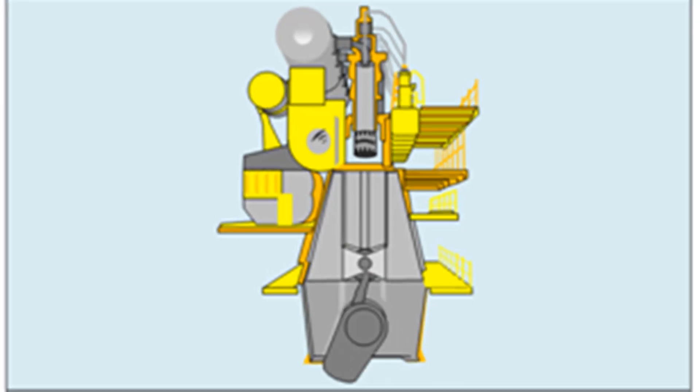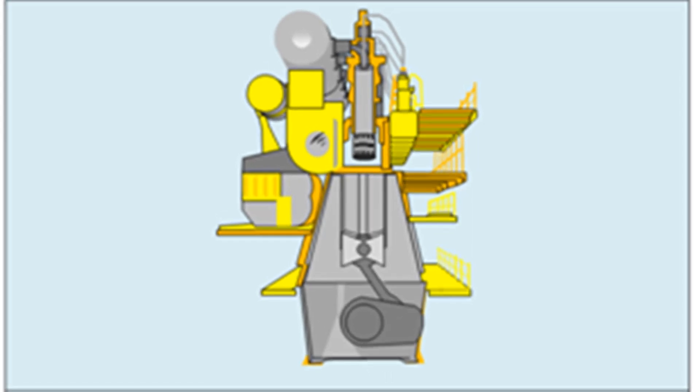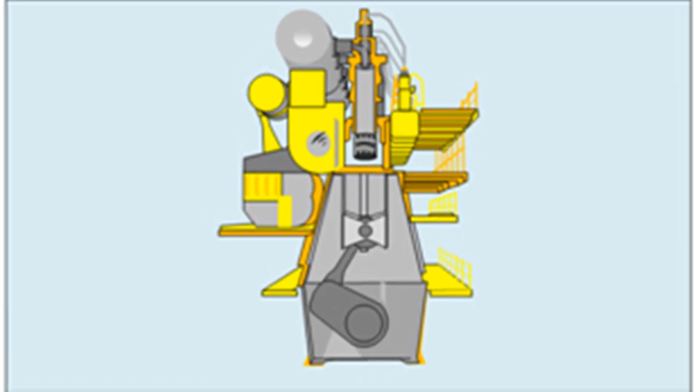Next, let us discuss how we determine the emission value. For Tier 2 and Tier 3 engines, the procedure for finding the emission value is given in NOx technical code 2008. Most Tier 1 engines certified to the earlier 1997 version of the NOx technical code would still remain valid over the service life of such engines. There are various methods given in the NOx technical code for measurement of emission or compliance testing.